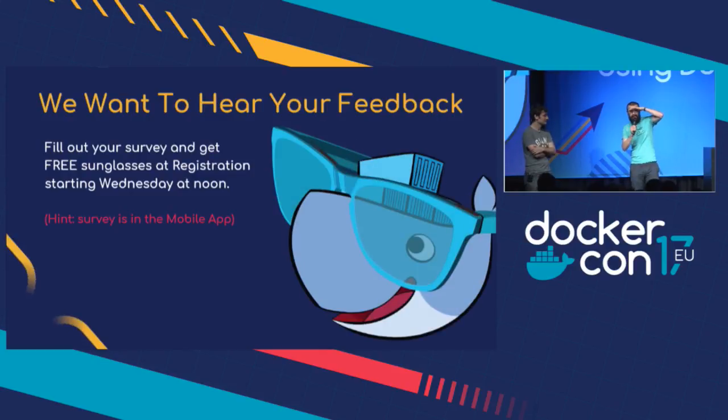Good morning, welcome to the Using Docker Track. My name's Elton, I'm the MC for today. So if you stay in here to watch all the sessions, which you should do because they're all great, you'll have to listen to me every now and then introducing people.